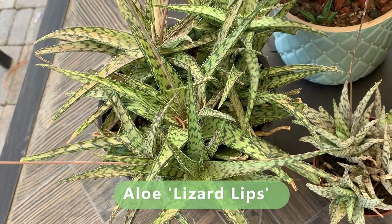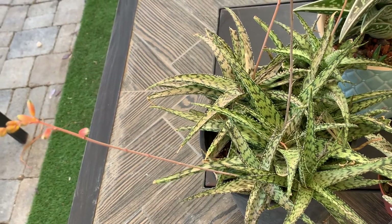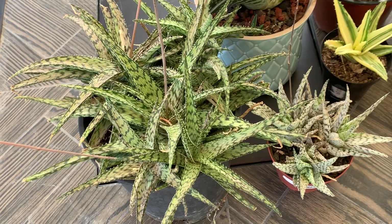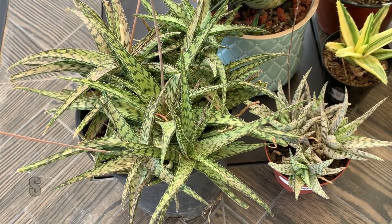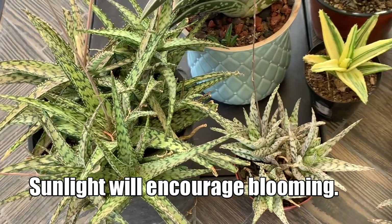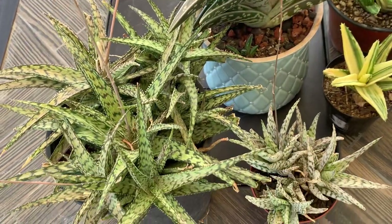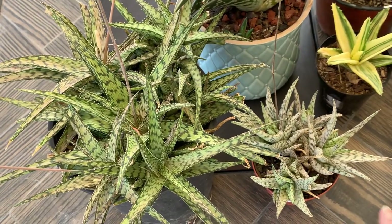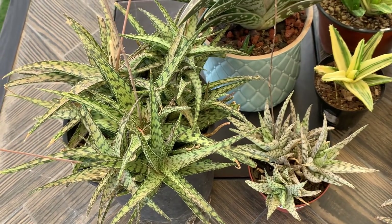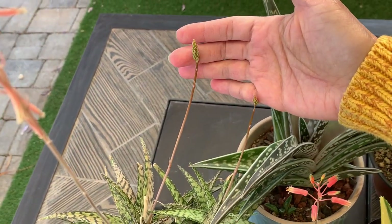This one is an Aloe Lizard Lips, and it is also currently in flower. In my experience, aloes flower once you give them enough sunlight — as soon as they start receiving enough sunlight they shoot out this long inflorescence of flowers. Both the Aloe Lizard Lips and the Aloe Snowstorm are growing under my grow light in the garage, which probably explains why they are both in flower right now.